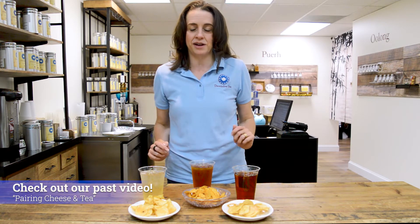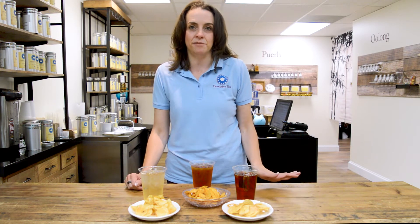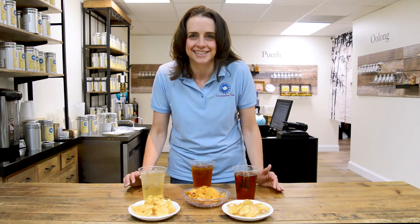It often happens a lot with cheeses. We can do that with cheese and tea, with wine and tea, but guess what? You can do it with potato chips and tea. Since it's summertime and you're probably going on a picnic and potato chips are guaranteed to be there, you should probably take a good tea to drink with them. Thanks to the staff at Dominion Tea for doing the hard work and all the taste testing to come down with these combinations for you.